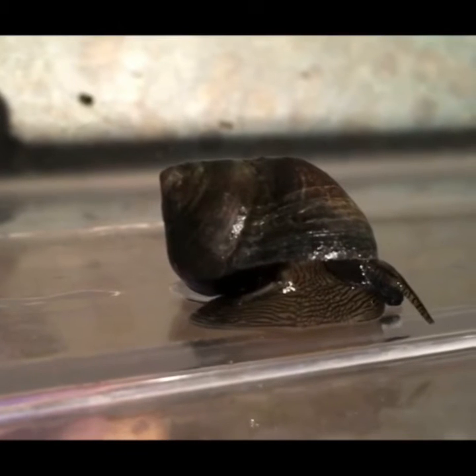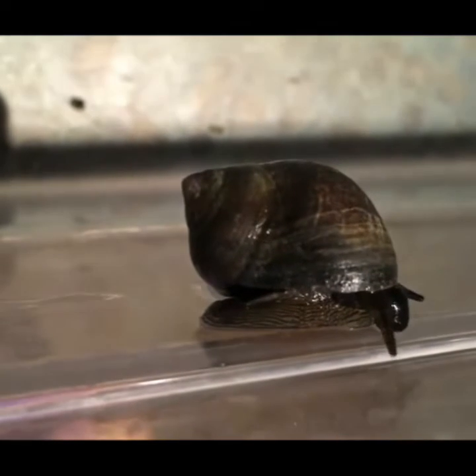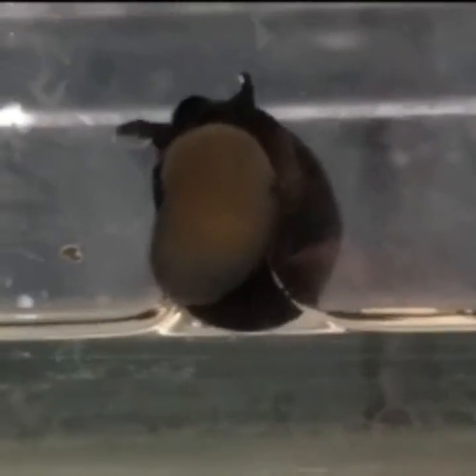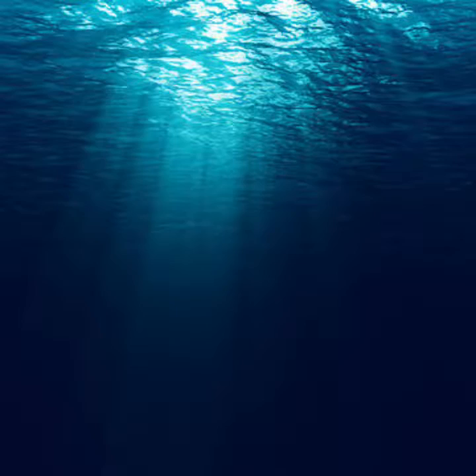207. Some marine snails are eye-catching and colorful, such as the flamingo tongue. It is found on coral reefs in the Atlantic Ocean. The flamingo tongue is named so because of its colors — pink or orange with black spots. The colors come from the soft tissue that covers its shell.